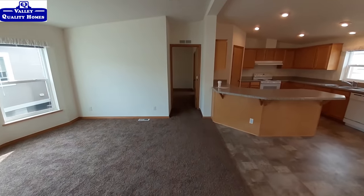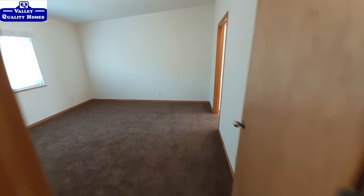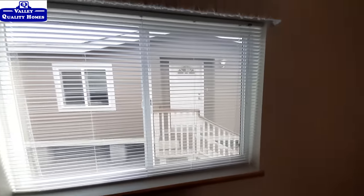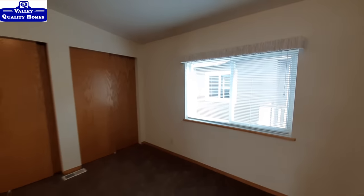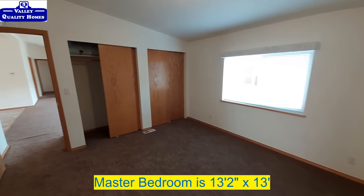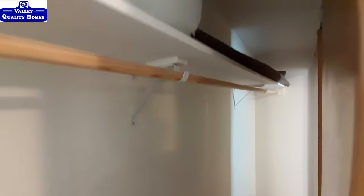Let's come down here and check out the master bedroom. You get a great big window in here. Now that is just one big long closet. Let me open this other door here for you and let the light in — so now you can see it runs all the way down there.